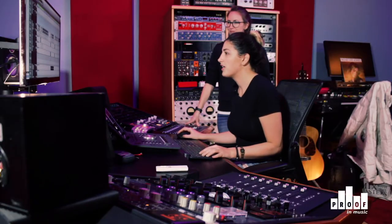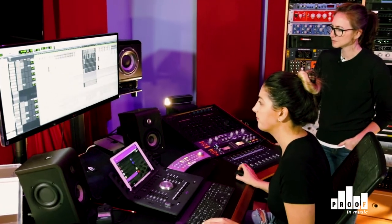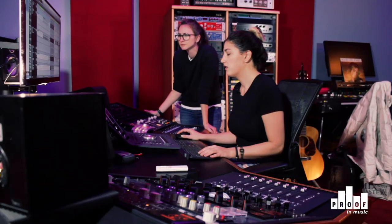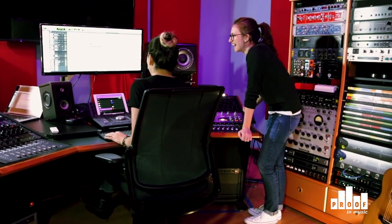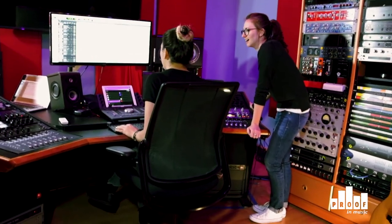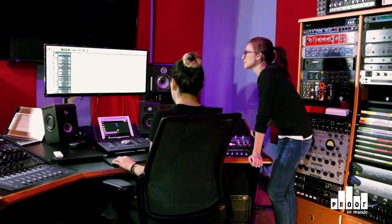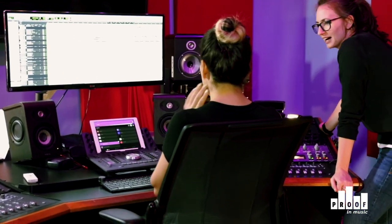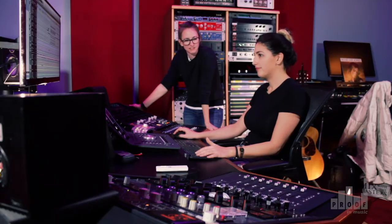And then on top of the live drums, we have these other programmed drums. So I was confident in rolling off that high end of the live snare because the programmed drums had so much high end. So all together it's like this — all the drums happening live and programmed together. You had to really work to piece this stuff together.